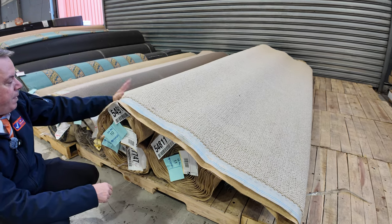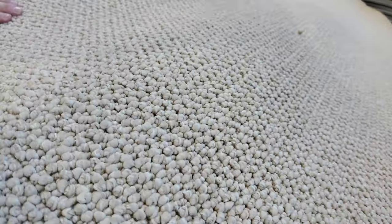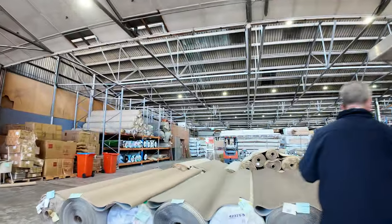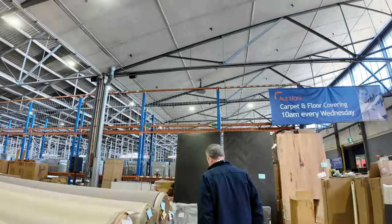That gives you a big quantity all up if you want to do your whole house. It's a nice little texture loop pile, good neutral colour. Around about the $35 a metre mark is what I expect that to make at auction. You get the choice of taking any one of those rolls, and there's quite a few of those where you get multiple rolls of the same thing.